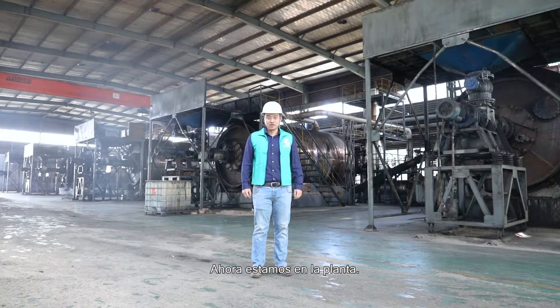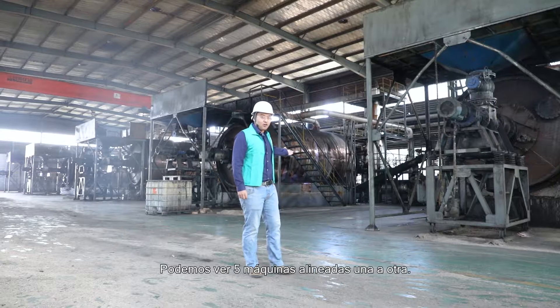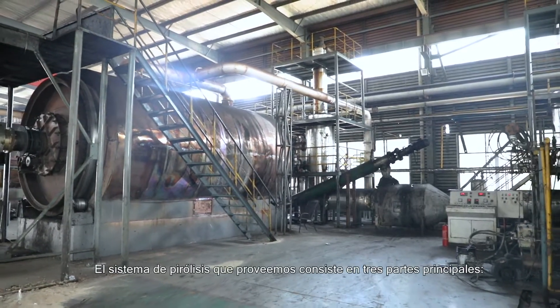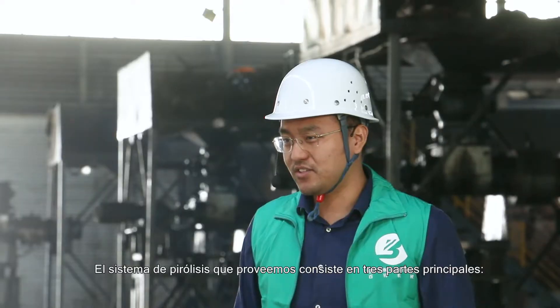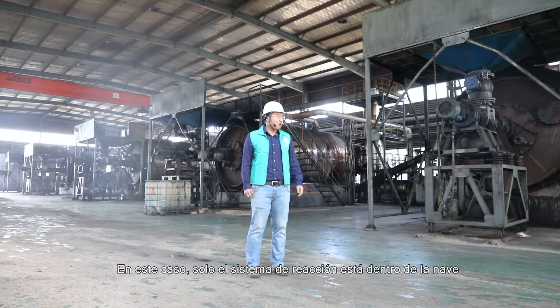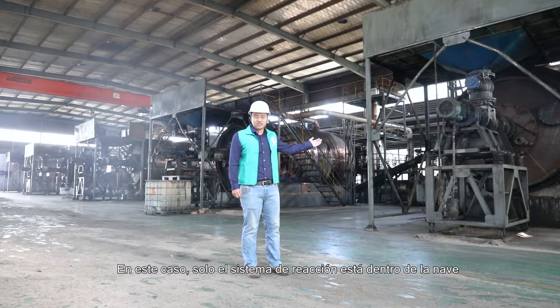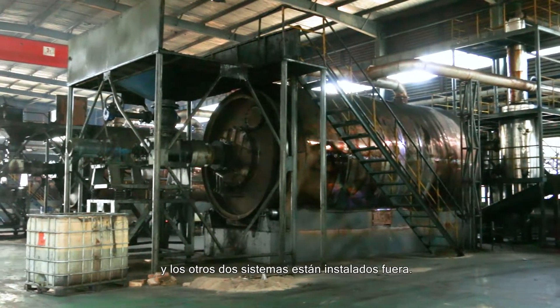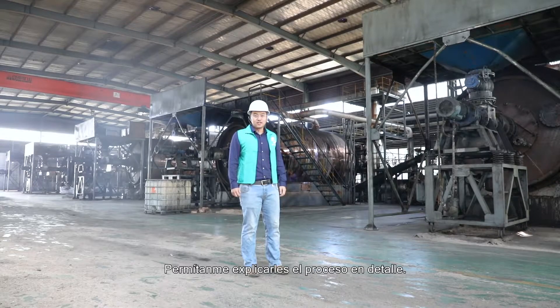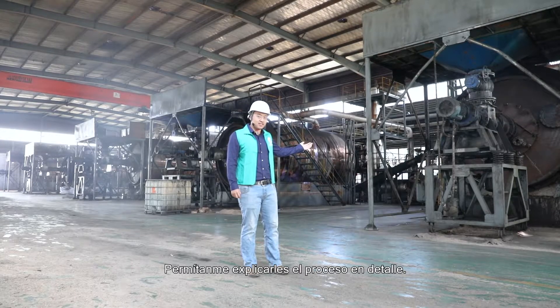Now we are in the plant. You can see all of our five machines are lined up one by one. The pyrolysis machine consists of mainly three parts: the reacting system, the condensing system, and the dedusting system. In our case, only the reacting system is inside the warehouse. The other two systems are located outside. Now let me explain the process in detail.